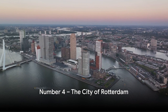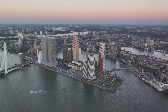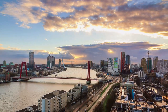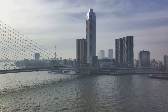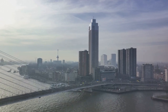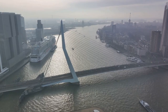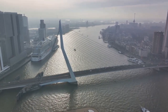Coming in at number 4, we have the City of Rotterdam. A dazzling display of contemporary design, Rotterdam's skyline is an architectural marvel. The city is renowned for its cutting-edge buildings, each one a testament to the bold vision of its creators. Nightlife in Rotterdam is as vibrant as its architecture. The city pulses with energy once the sun goes down, offering an array of experiences for every taste. From intimate jazz clubs to bustling night markets, there's never a dull moment in this city after dark. And then, there's the famous Erasmus Bridge, a soaring structure that has become an iconic symbol of Rotterdam.